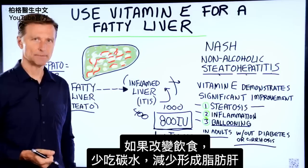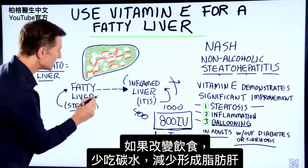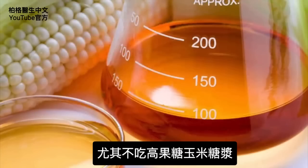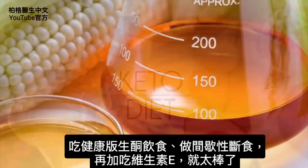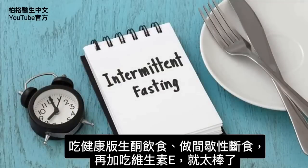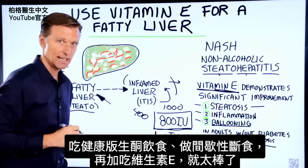But if you actually change your diet and cut out the carbs that are causing this — driving the fat in the liver, especially high fructose corn syrup — by doing the healthy version of the ketogenic diet with intermittent fasting, and then add vitamin E on top of that, that'll be like the icing on the cake.